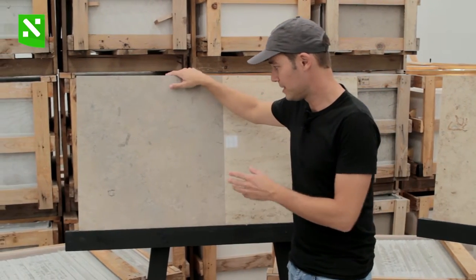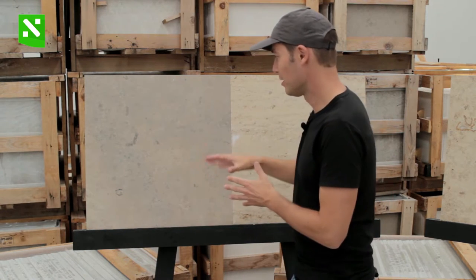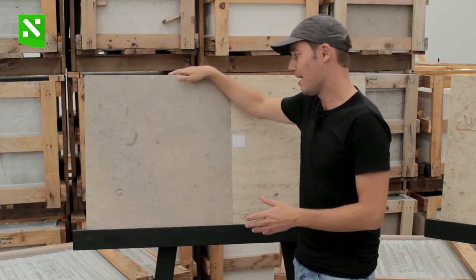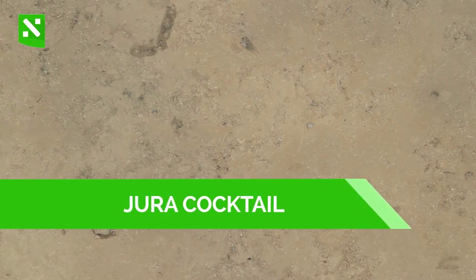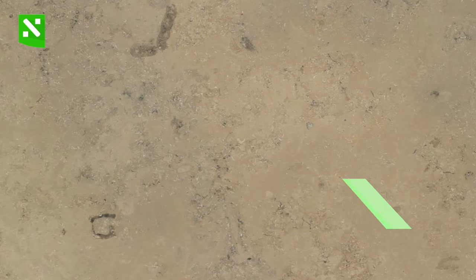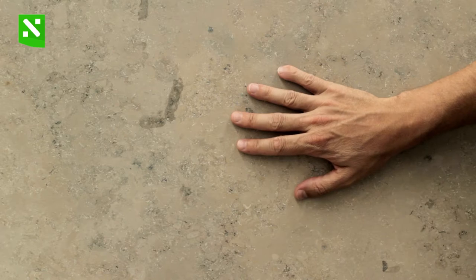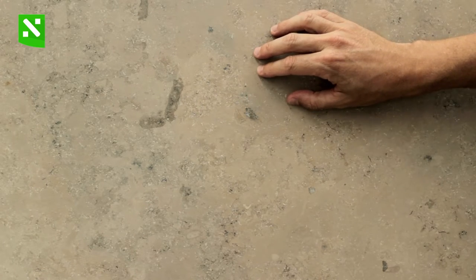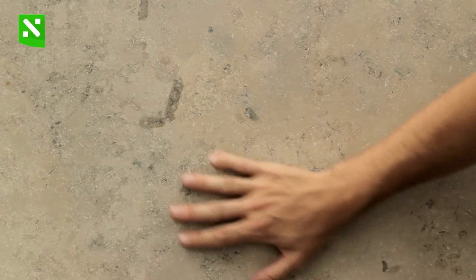Right here we have the final variation of the Jura Beige — so there are four main variations, and this would be the fourth one. You're probably going to call this grey, but this is actually a beige color stone. What we have here is a grey silver color mixed with beige. This is called the Jura Cocktail. What the Jura Cocktail is, is a mix between the two colors — some of the blocks have a mix of colors, so when you saw the slabs you get this. It has the same structure as the Jura Beige limestone, either the dark or the light, but with a mixed color.